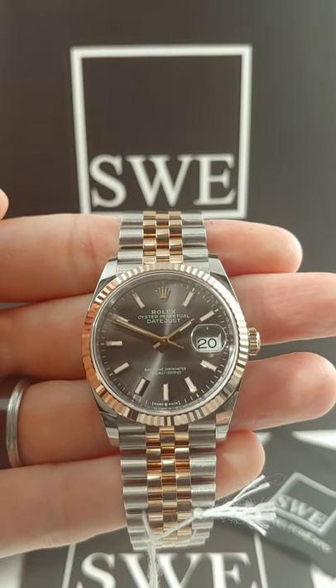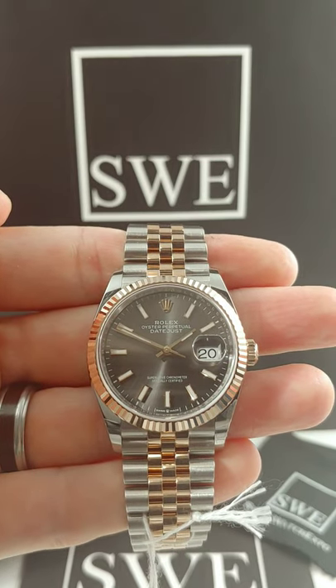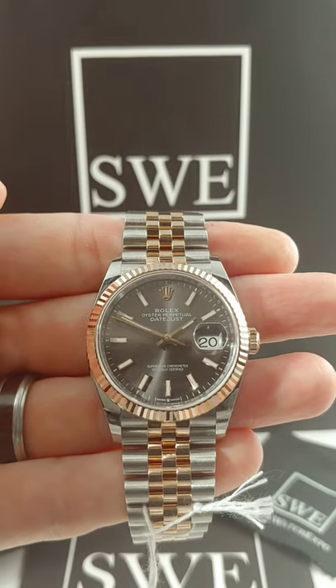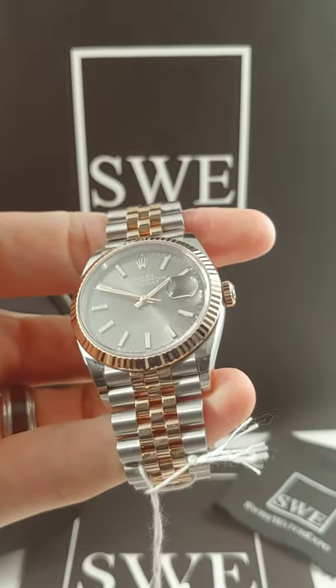Richard coming to you today again with SwissWatchExpo. This is a Rolex Datejust. You've probably seen about 150,000 of these at some point in your life, but for me this might actually be the most beautiful Datejust I think I've ever seen. There's not a lot to talk about when it comes to the Datejust other than just the beautiful aesthetics of this particular watch.